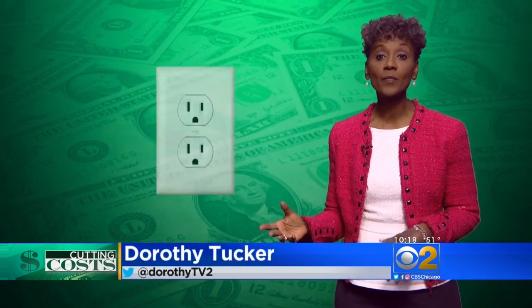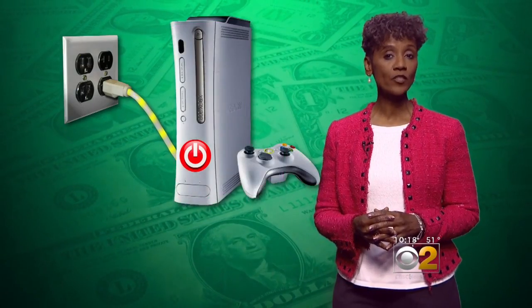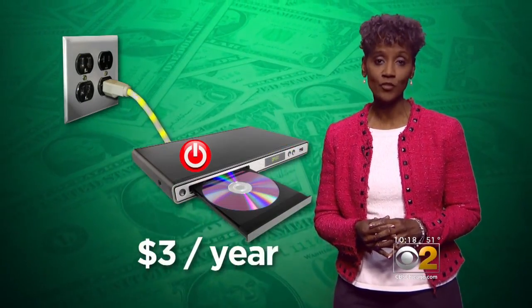Here are the three things that suck up the most electricity when left plugged in: a dehumidifier wastes about $7 a year, and an old Xbox 360 and a CD player each cost you $3 a year.